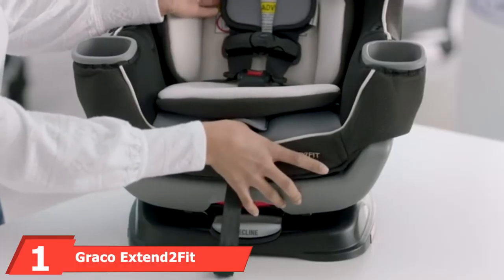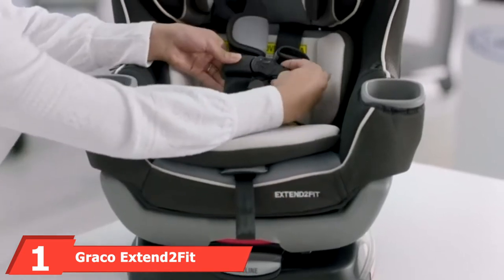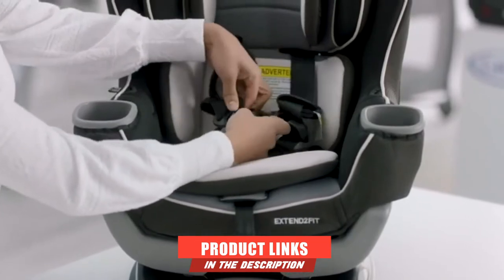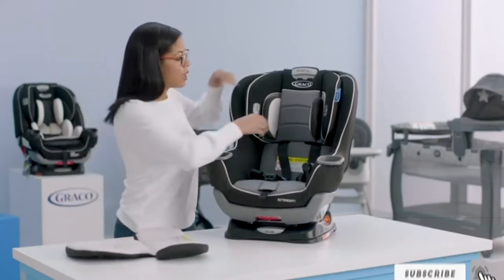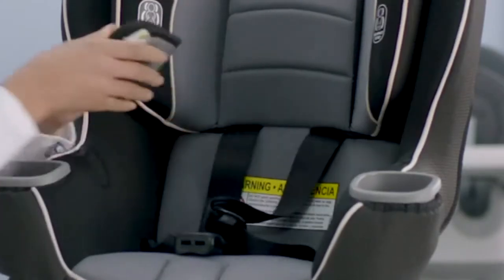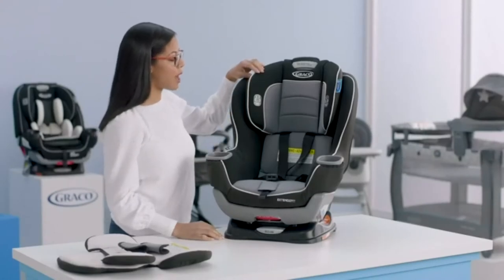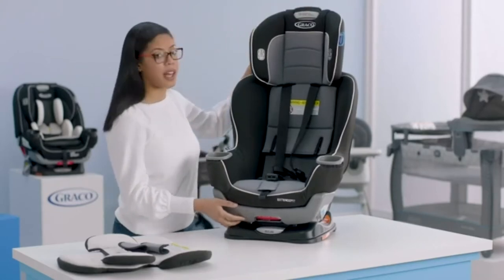At the first position of our list, we have the Graco Xtend to Fit Convertible Car Seat. There is definitely a reason why Graco absolutely dominates the car seat market. Their car seats are the most frequently bought on Amazon, with this particular model having more than 20,000 reviews. What pushed them to the top is the proven quality and functional design that parents simply love. Graco Xtend to Fit is the best convertible car seat for compact cars because it features high adjustability, compact dimensions, and functional design that allows your kid to ride in a rear-facing position longer while providing extra leg space to you in the front.